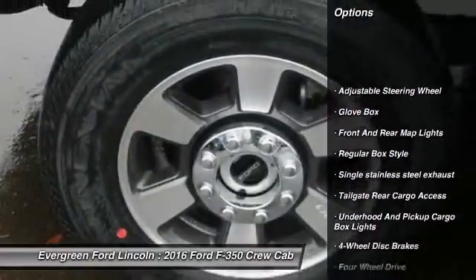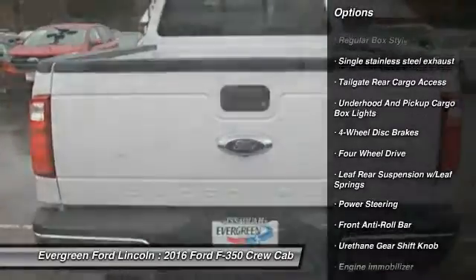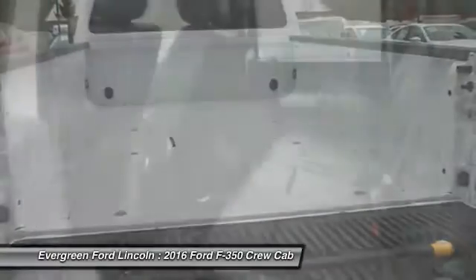Anti-lock braking system. Power steering. Adjustable steering wheel. Four-wheel disc brakes. Four-wheel drive. Intermittent wipers. Brake assist.